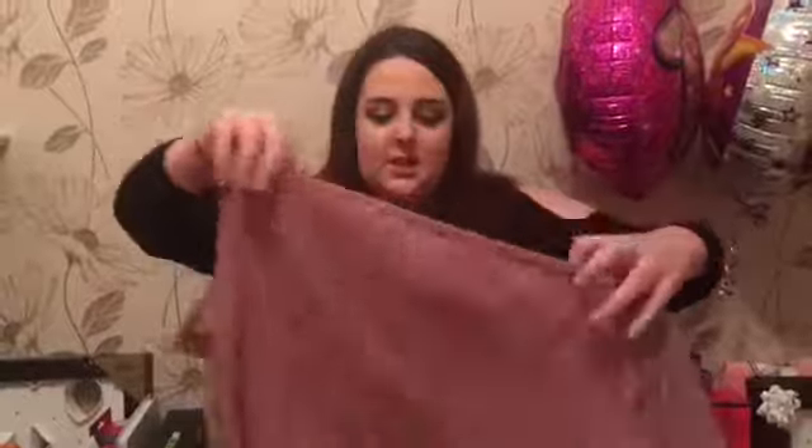I also got these two matching tops, which I think they're very cute. I actually wore the black one yesterday.